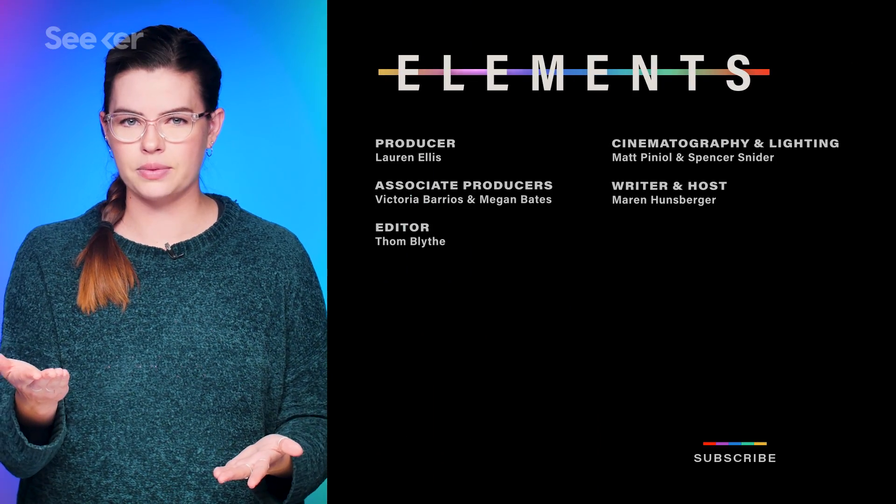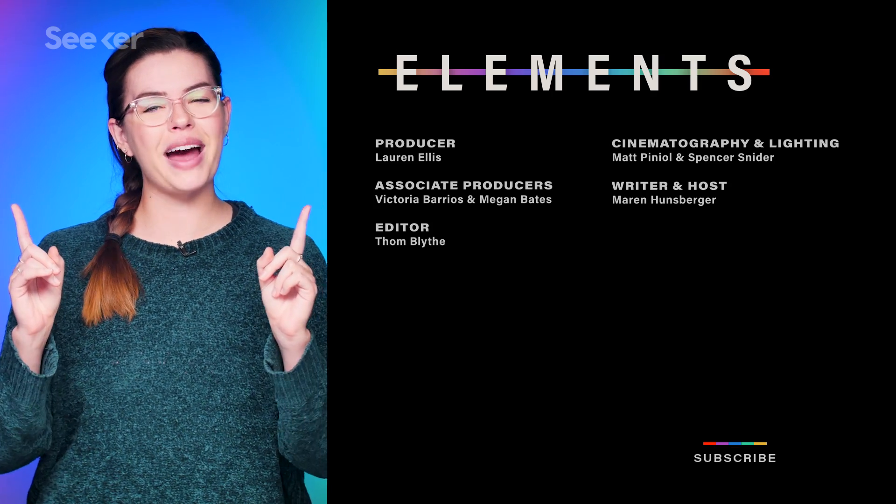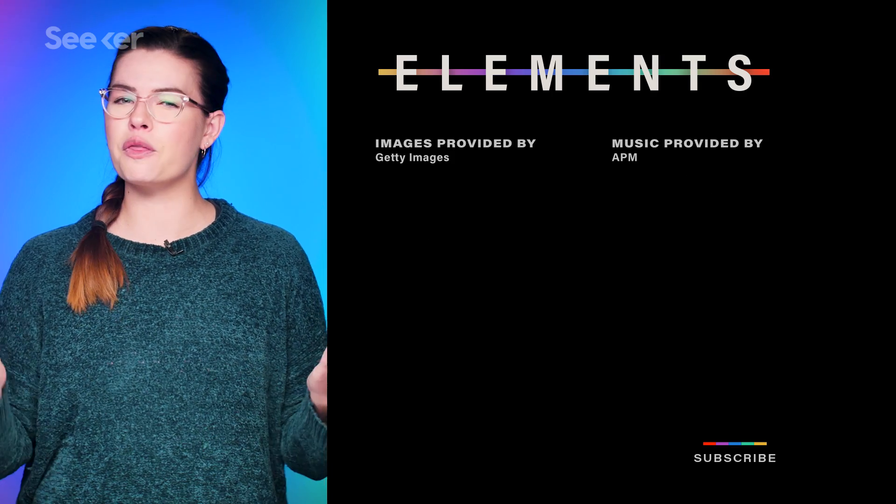What do you think about this research? Let us know in the comments below, and subscribe to Seeker for all things science news. And fun fact: the scientific word for sunburn is erythema solare.